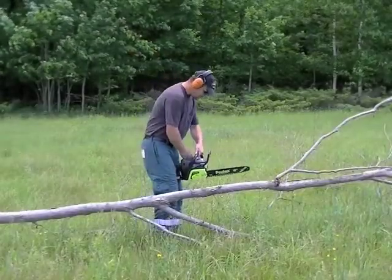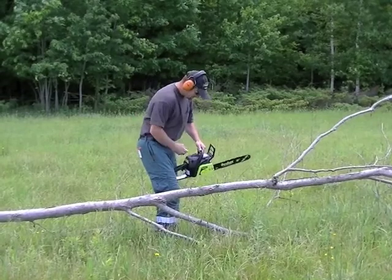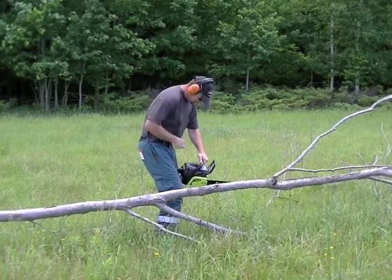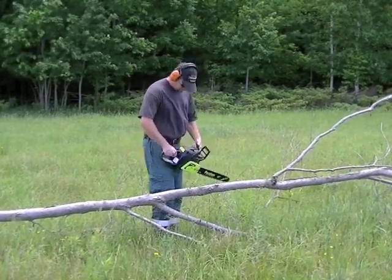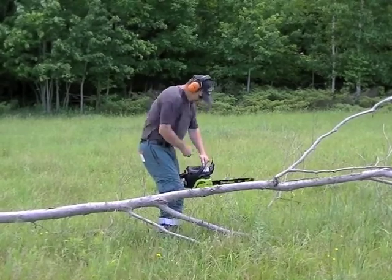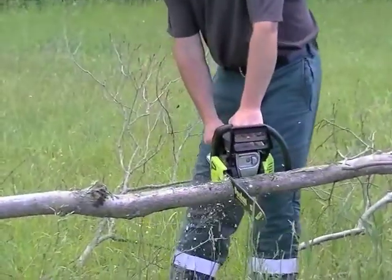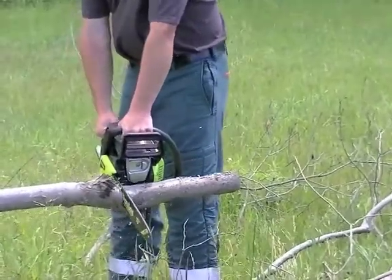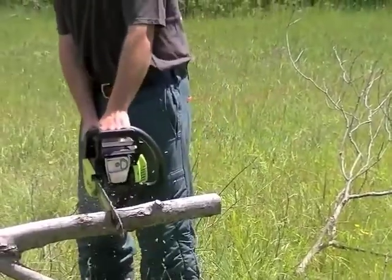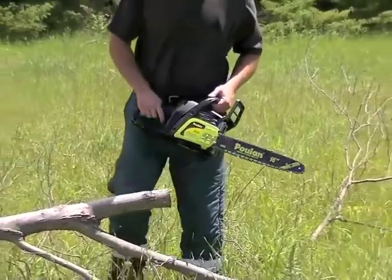Switch is on, choke is on. Need a bit more choke. It doesn't seem to cut too bad.